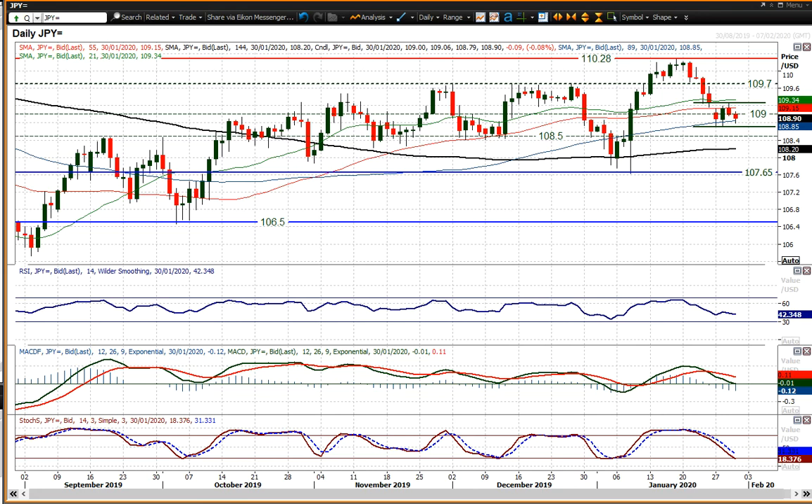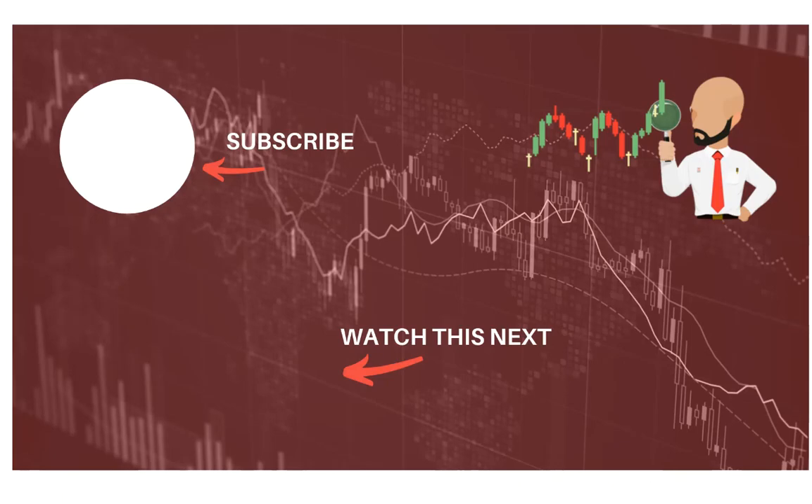For now we're still hovering around and looking for Dollar Yen to break. I wish you good luck in your trading today. Click here to subscribe to our analysis videos and go to our website to sign up for our webinars.